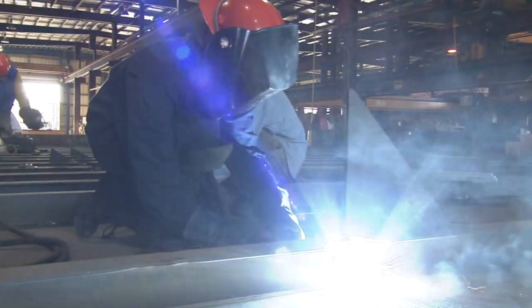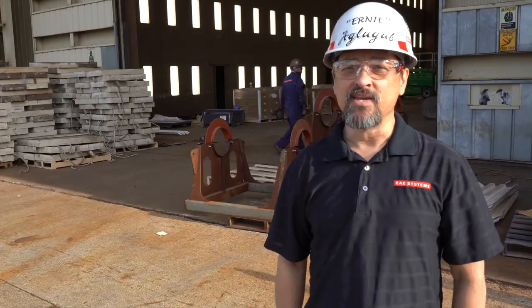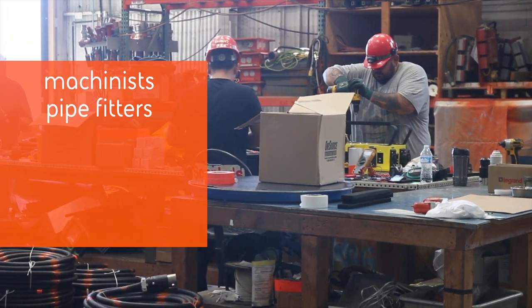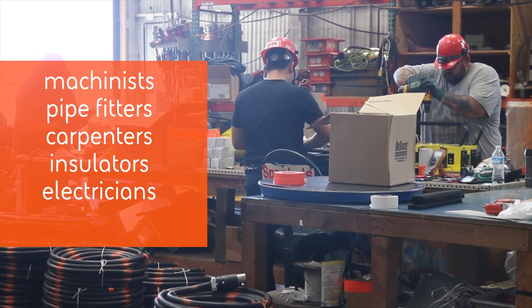Welding is critical to nearly all our ship repair jobs. In addition to welders, BAE Systems employs many skilled craft positions, including machinists, pipe fitters, carpenters, insulators, electricians, and painters.